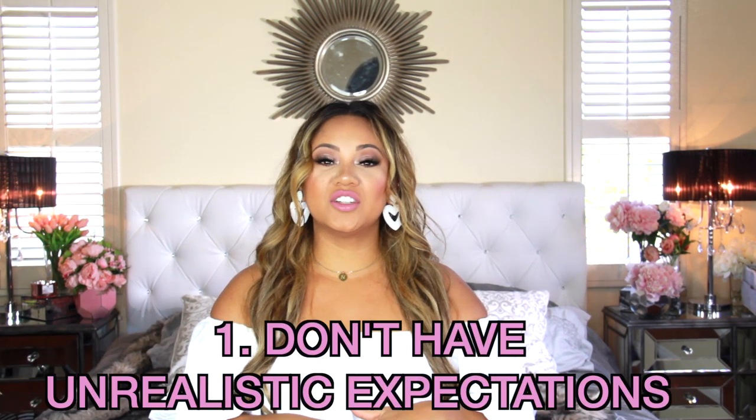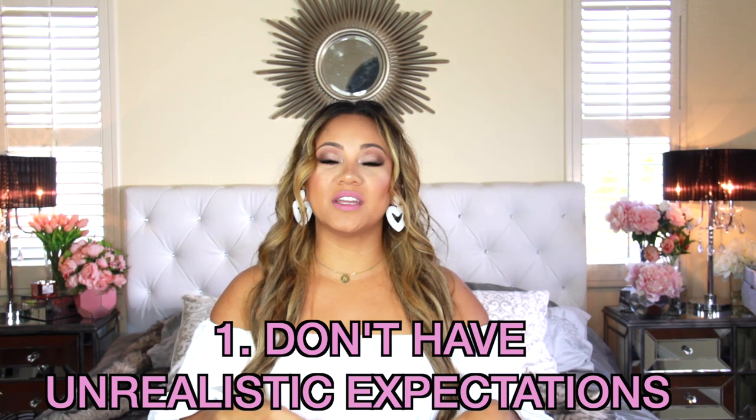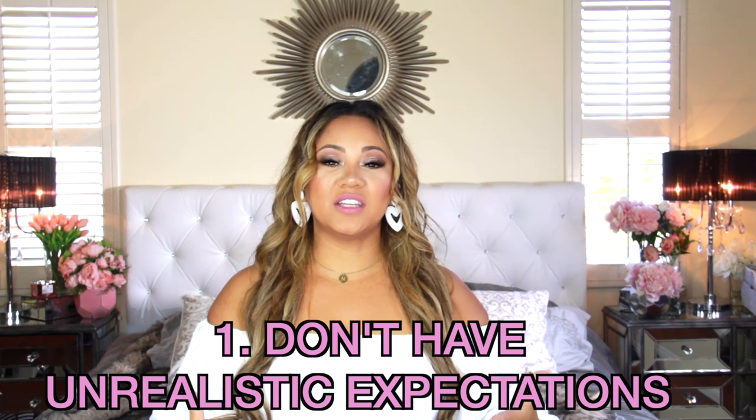Tip number one: try not to have unrealistic expectations. I think just in homeschool in general, you can use this for so many things. Like, don't have unrealistic expectations on how much you're going to enjoy it. People like me who love organizing see the attraction — splitting up stuff, putting things in binders. Yes, that's the glamorous side of homeschool. The unglamorous side is teaching someone one subject that they just don't understand for over an hour.